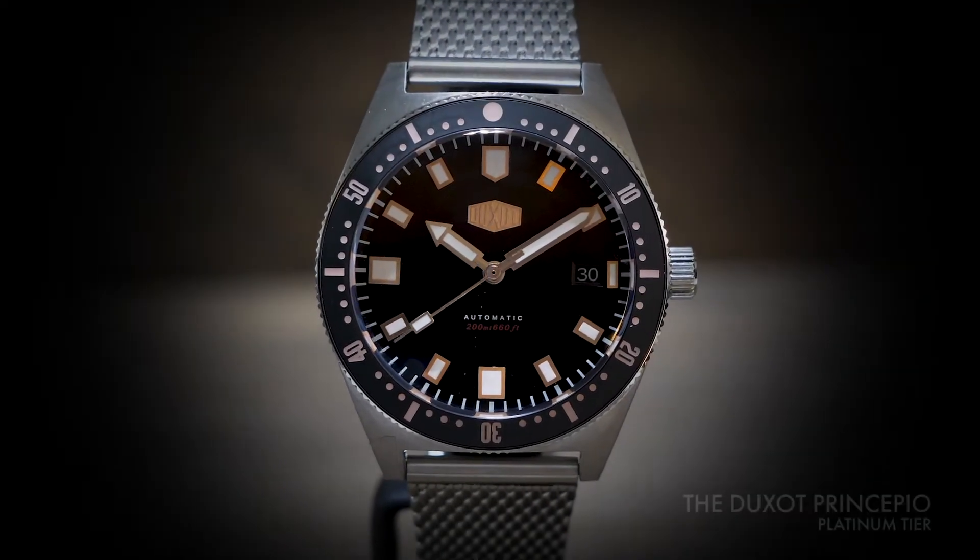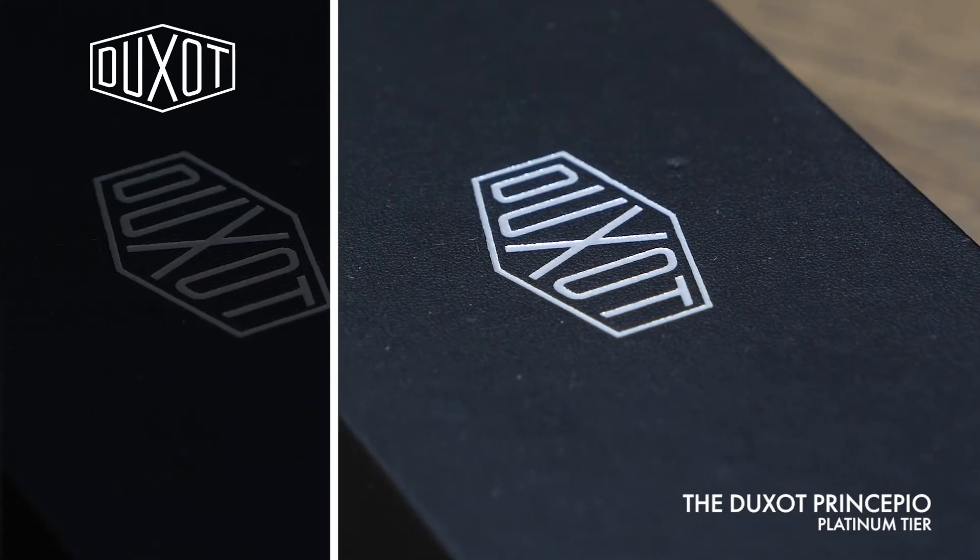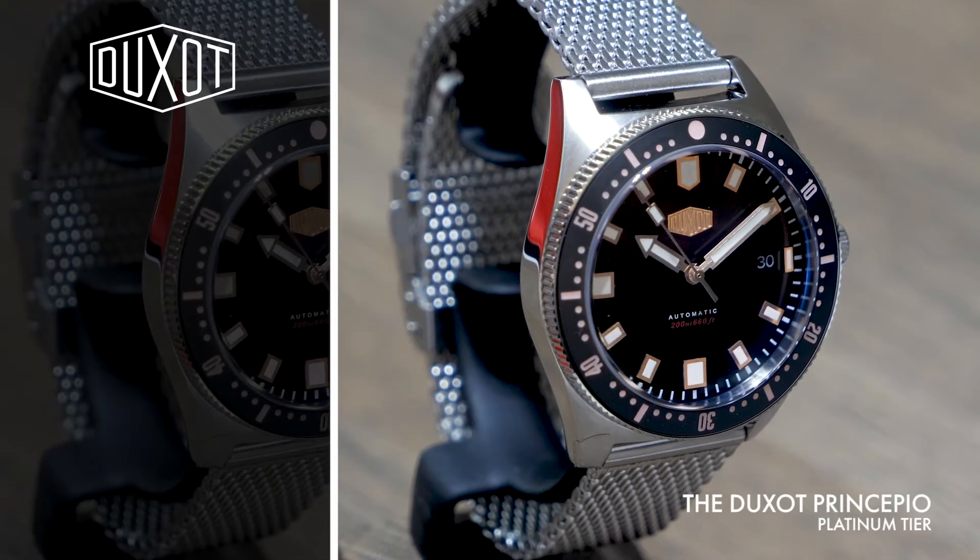As its name implies, the Duxo Principio needs no introduction. This is a bold, self-assured timepiece filled with exquisite craftsmanship.